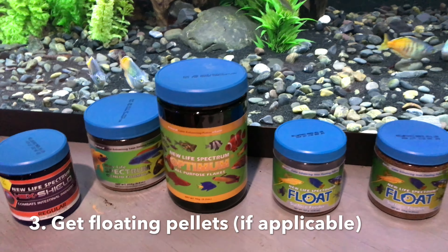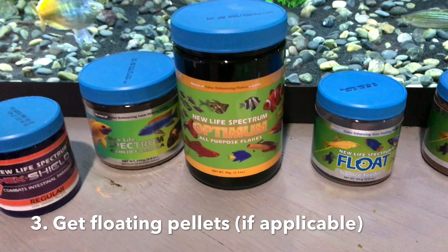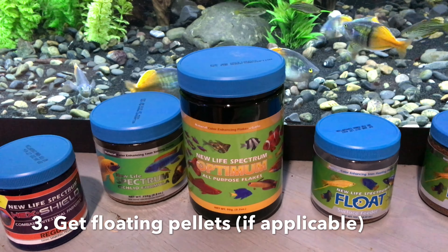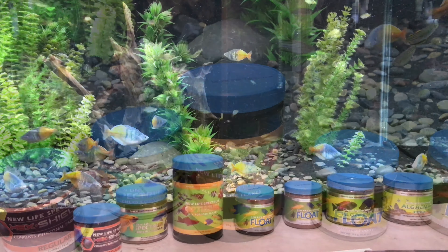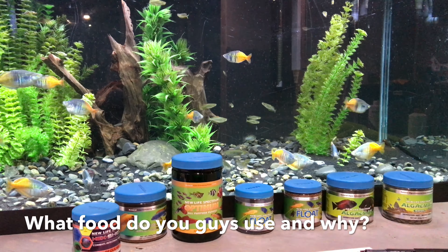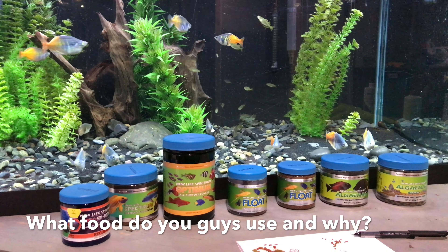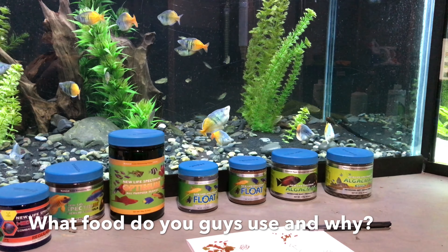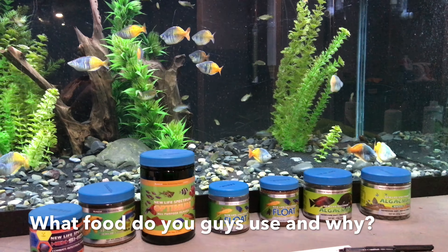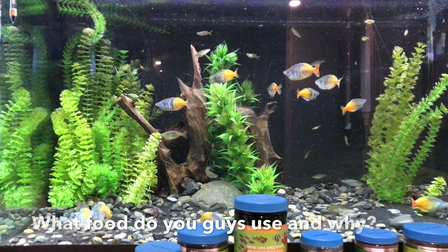Obviously some fish like cichlids — pseudotropheus, tropheus, geophagus — all like to eat off the bottom, so you've got to use a sinking pellet for those. I'd love to know what kind of food you guys feed your fish and what type of fish you have. Let me know in the comments below if you have any more tips about food type and feeding. Thanks so much for watching and I hope you guys have yourselves a great day.